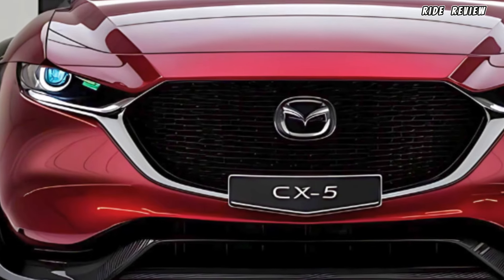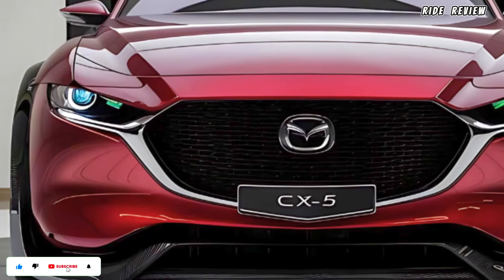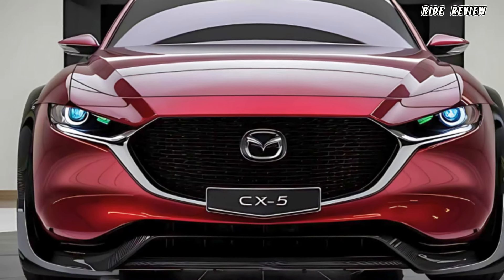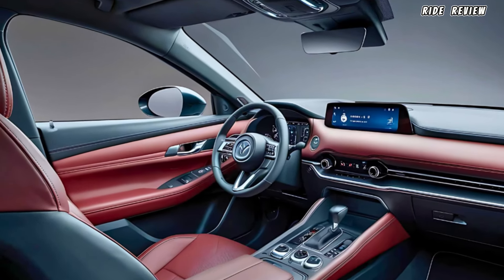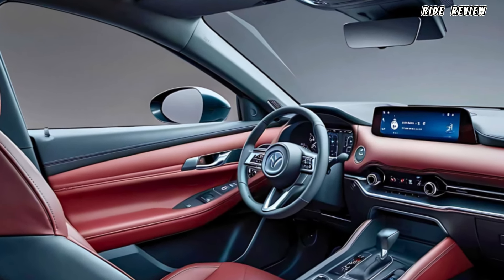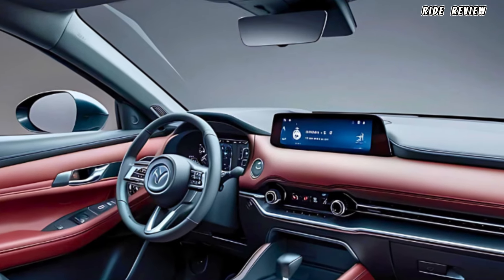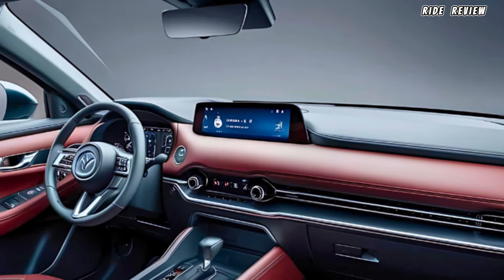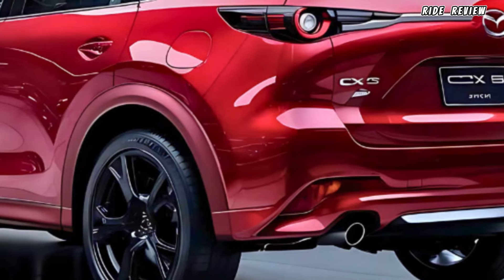Inside, the CX-5 is just as impressive. Premium materials like leather and wood trim fill the cabin, and the seats are redesigned for better comfort, especially on long drives. Mazda also includes a new 12.3-inch touchscreen that runs on their latest infotainment system — intuitive, responsive, and now compatible with wireless Apple CarPlay and Android Auto. There's also a 10-speaker Bose sound system in higher trims, delivering crisp audio for those who appreciate great sound.